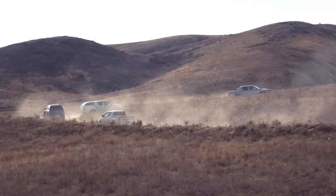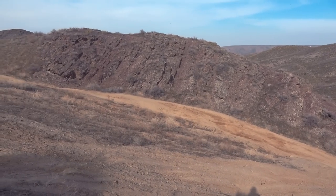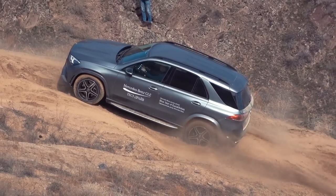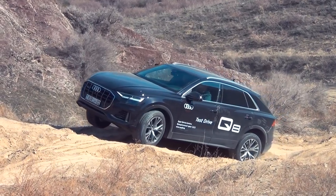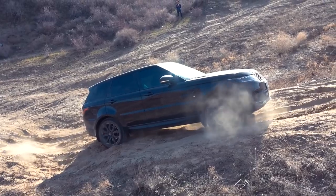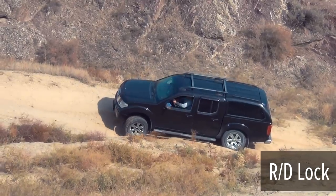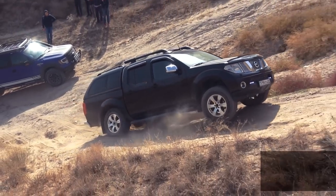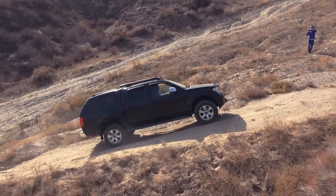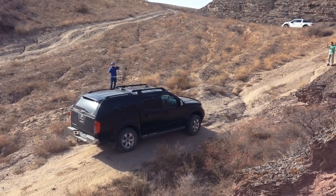Now moving on to the next obstacle: a long ascent hill with a good slope and series of diagonal tests. Regular viewers of my channel have already seen a comparison of popular premium all-wheel drive crossovers on this same hill. Nissan Navara is the first to go, driving with a locked rear differential. Although it would be logical to start in normal all-wheel drive mode, perhaps the suspension travel would be enough — unfortunately, I discovered this only during editing.